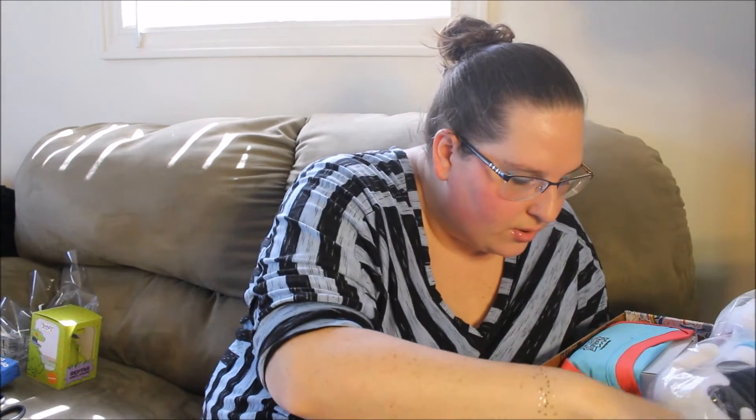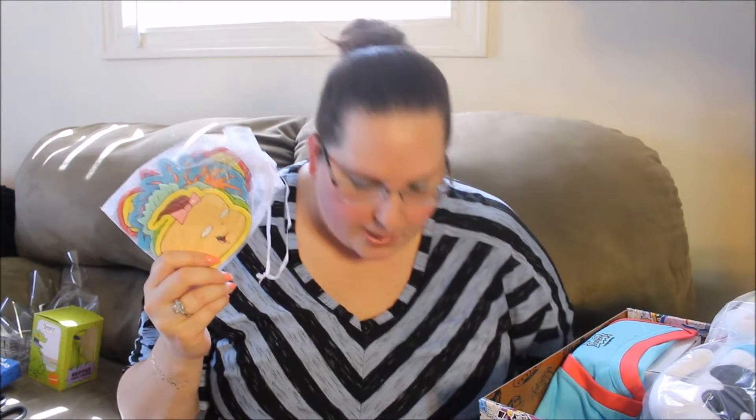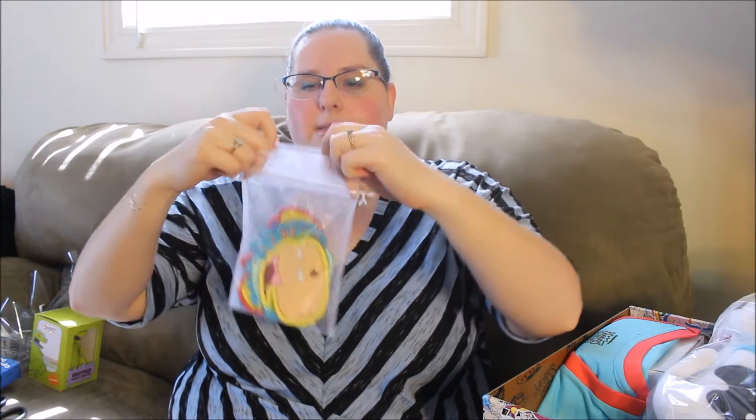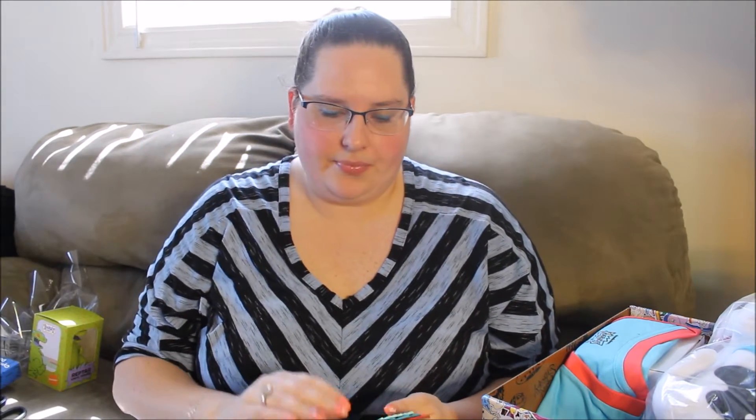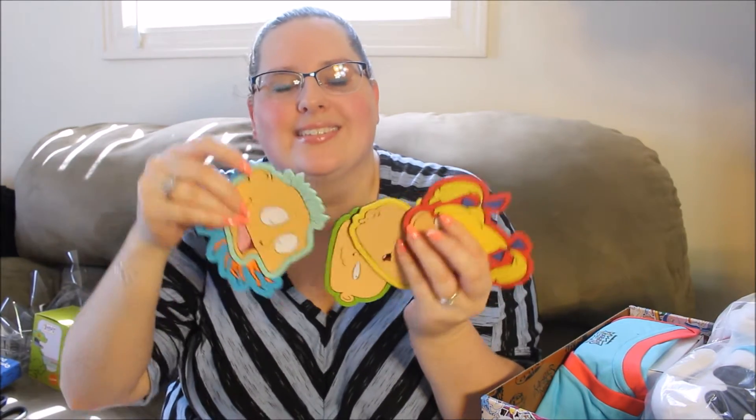So then we have Rugrats coasters. These fun coasters will brighten your kitchen and protect surfaces from hot or cold beverages. It comes in a little organza bag, which I always use those for things. So we have Lil, Phil — again, these are from the Rugrats — Tommy, Chucky, and Angelica. So those are our five coasters, all from the Rugrats.